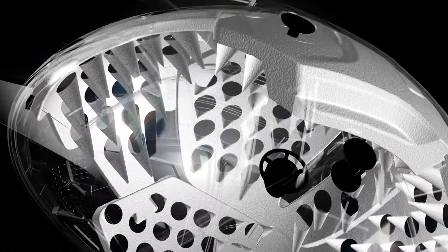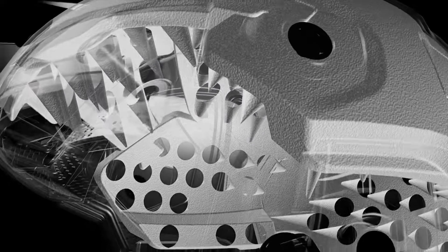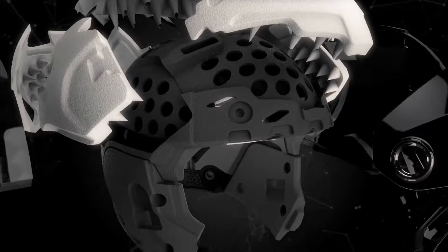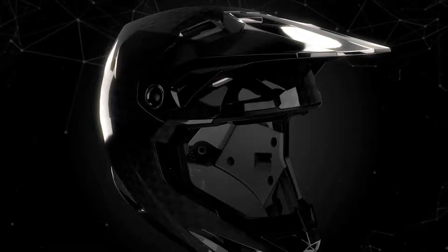A patented array of integrated cones also helps manage and absorb an impact force more efficiently over a broader range of impact scenarios specific to that particular region of the helmet, while working in tandem with expanded volume EPS that provides more suspension between your head and the ground.